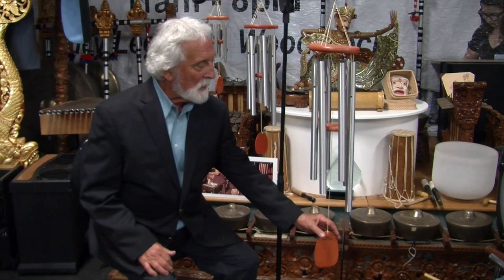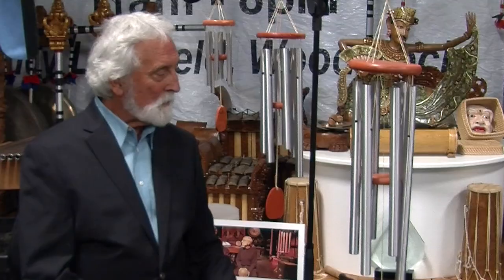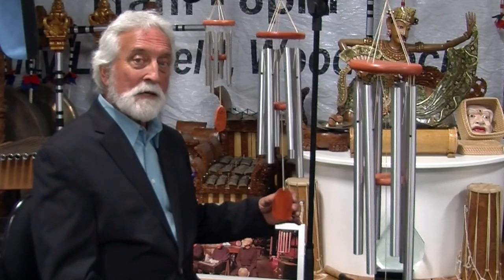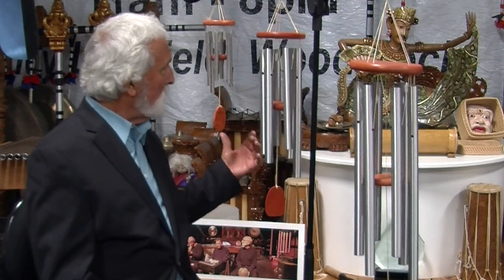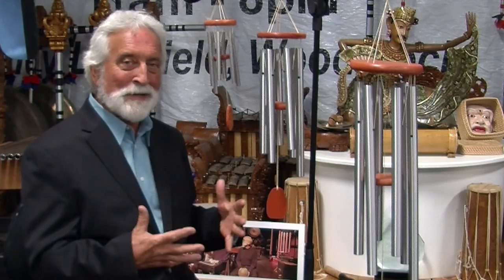So this is the Amazing Grace chime large. It plays the opening notes of that beautiful tune, Amazing Grace — the same in the middle range and the high one. Listen to how great they sound together.